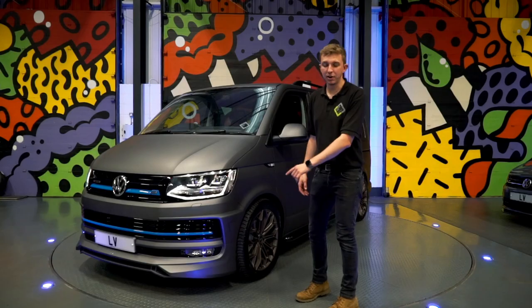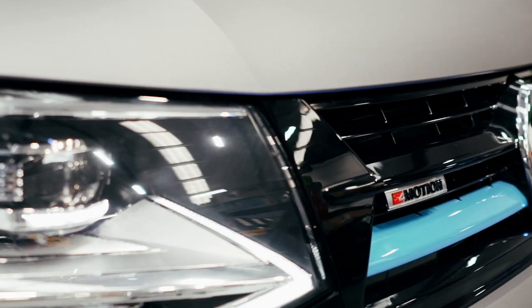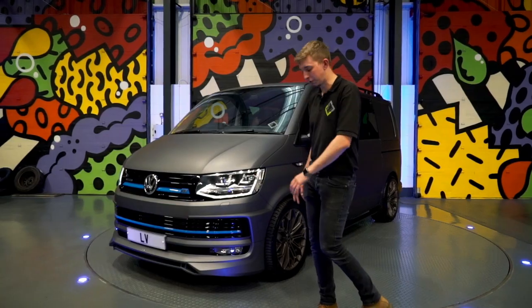Looking at the front of the van, you can see we've got the APT front end on there, with some nice little blue accents across the front, the APT front grille, gloss black lower grilles, and the APT lower skirt.